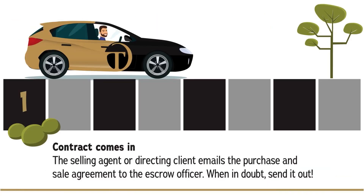First, the contract comes in. The selling agent or directing client emails the purchase and sale agreement to the escrow officer. When in doubt, send it out — we are ready for your order.